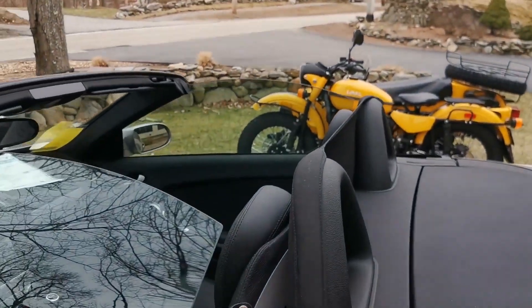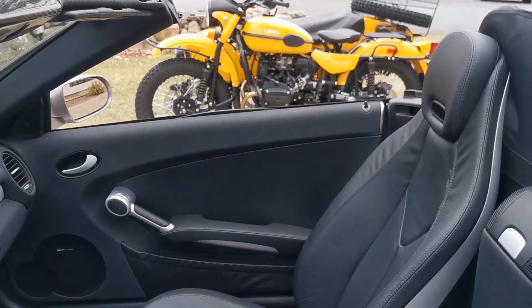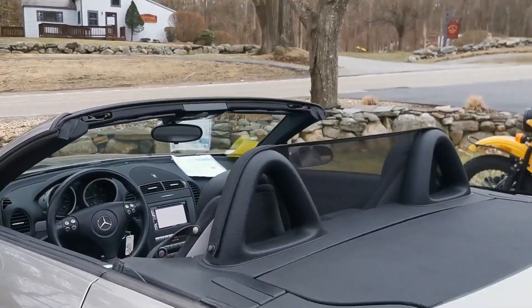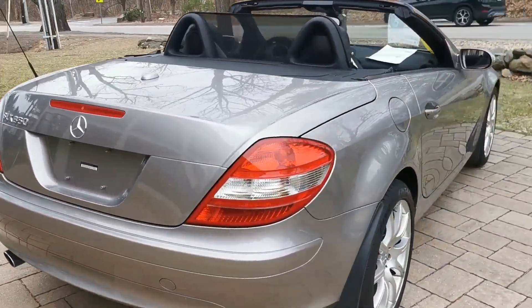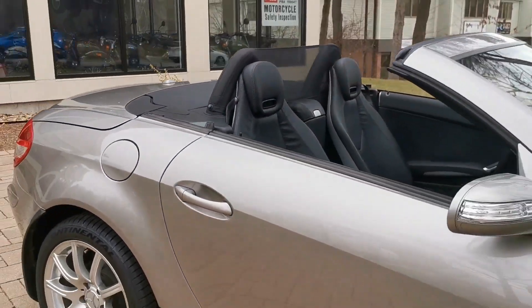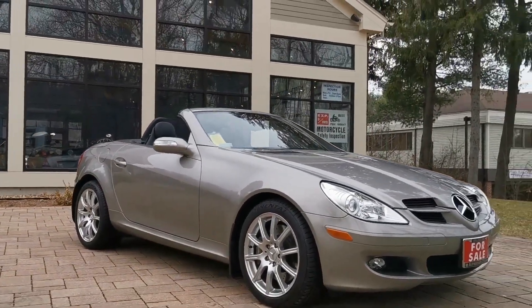22,932 miles — it's a very low-mileage, great-value car. Check out these beautiful, sleek lines. We're going to lower the windows down; it comes with a wind deflector net in the back. Check out these body lines.